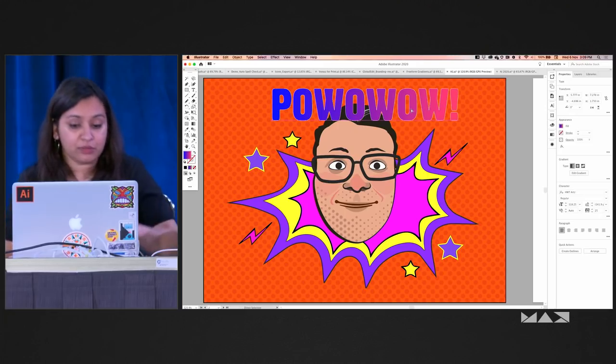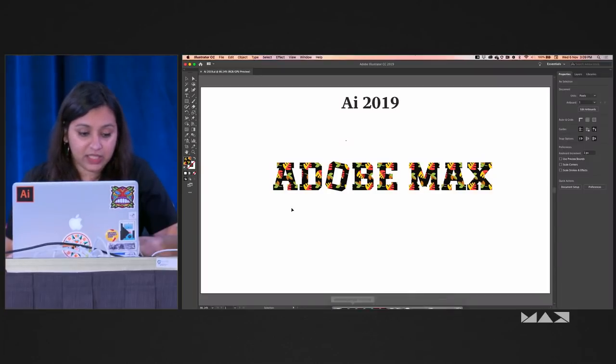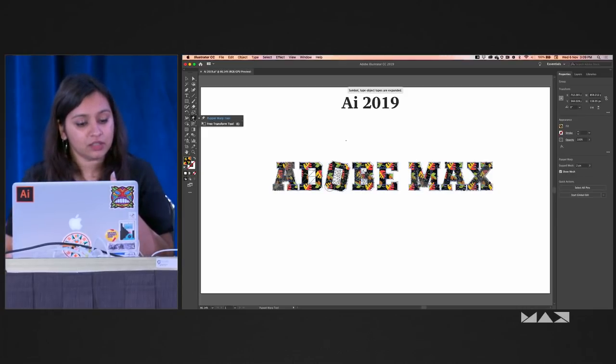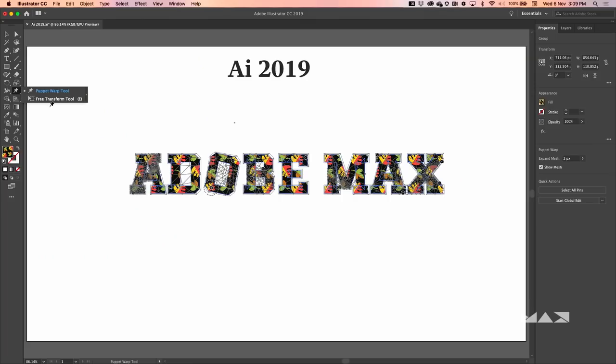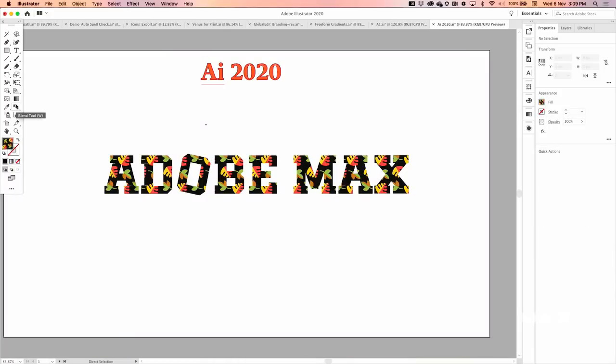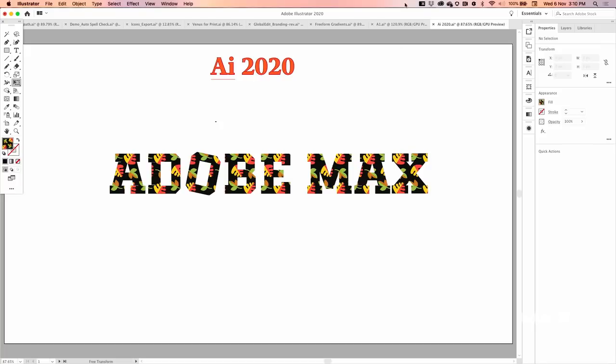We also heard a lot of feedback that when doing free transform operations, because the Puppet Warp tool was on top, when you tried to reach the Free Transform tool, it would expand automatically and you'd lose your editing capabilities. In this release, we've moved the Free Transform tool to the top and the Puppet Warp tool to the bottom. This is the level of detail at which we sometimes have to work, because we don't know what we don't know.